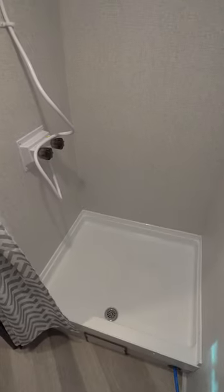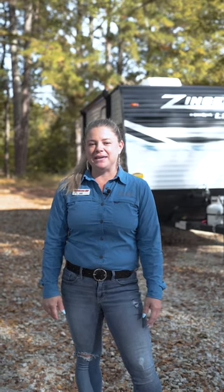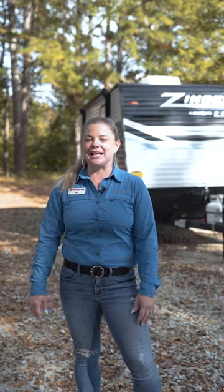With this size unit you still have a great bathroom and two fans for ventilation. If you have any questions on the Zinger 18BH, come on down to Southern RV in McDonough and ask for Jill.